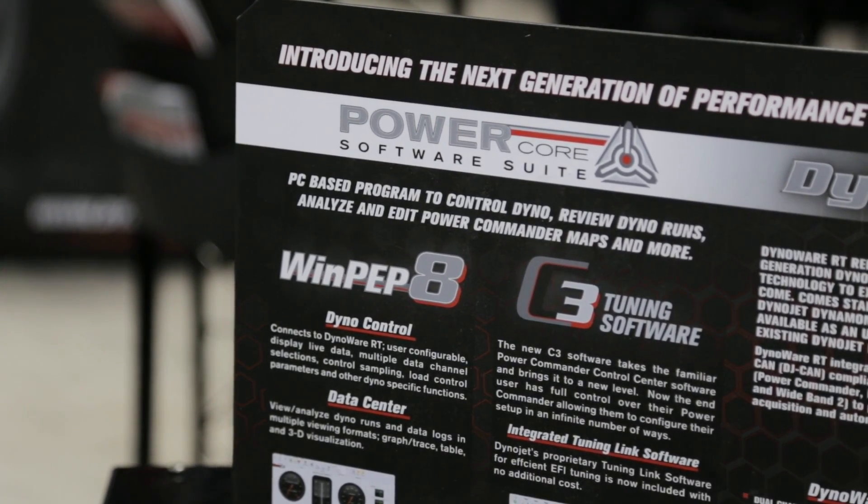Some new updates to the PowerCore software and WinPip 8 DynoControl would be our third-party integration. We're able to bring in SCT devices, DiabloSport Predator, and also EFI Live.